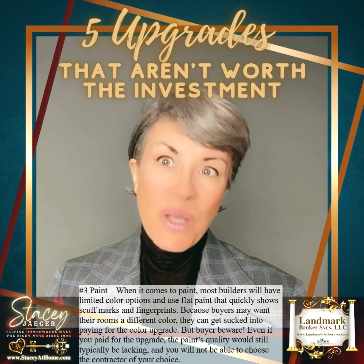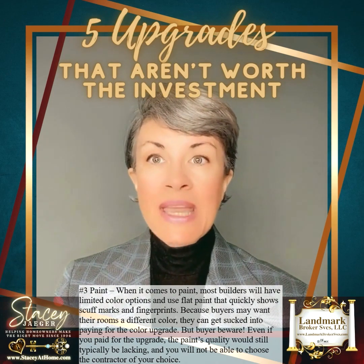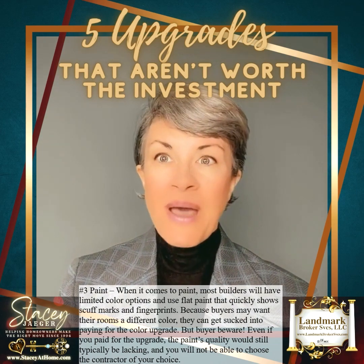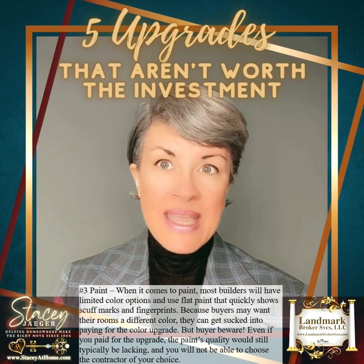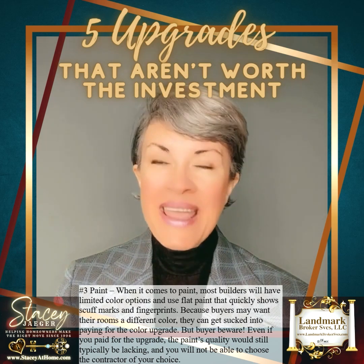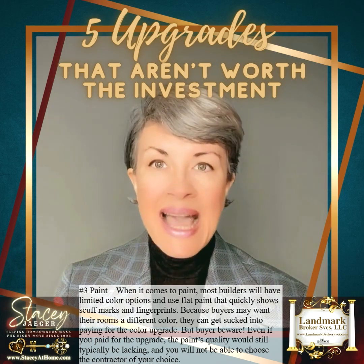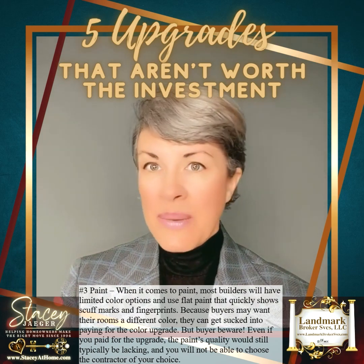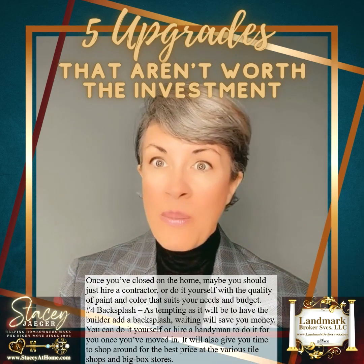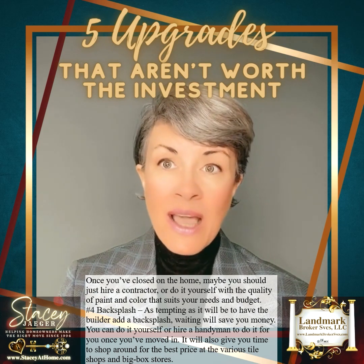Number three: paint. Most builders will have limited color options and use flat paint that quickly shows scuff marks and fingerprints. Buyers may get sucked into paying for a color upgrade, but buyer beware — even if you paid for the upgrade, the paint's quality would still typically be lacking, and you will not be able to choose the contractor of your choice. Once you've closed on the home, maybe just hire a contractor or do it yourself with the quality of paint and color that suits your needs and budget.